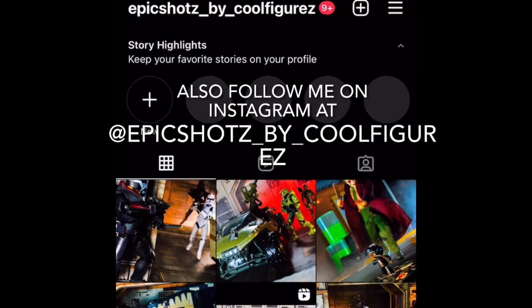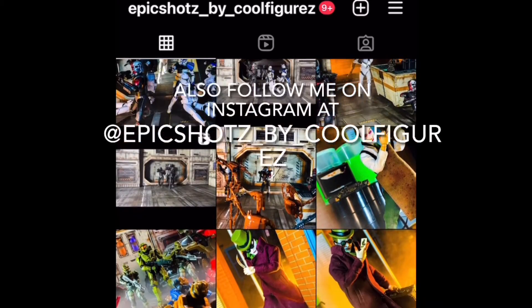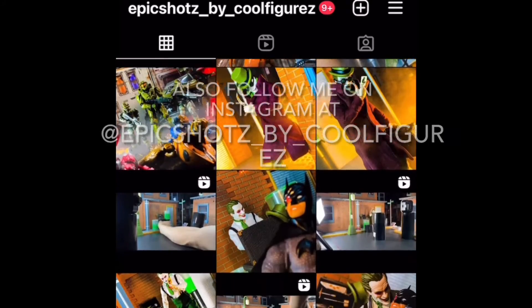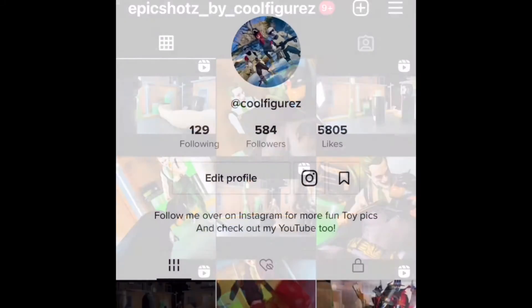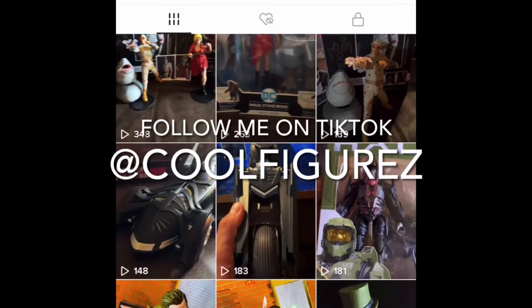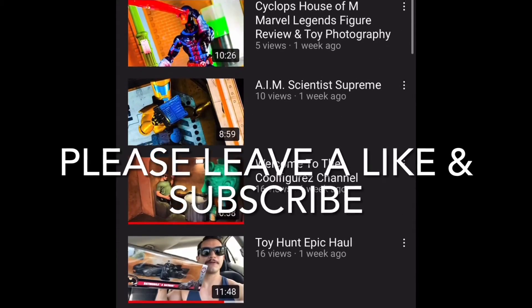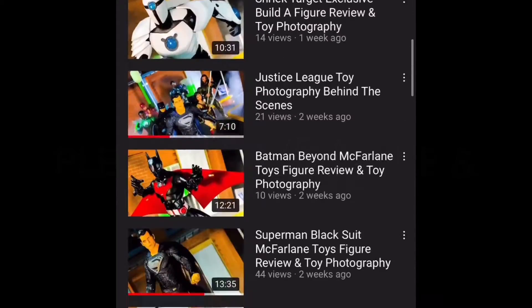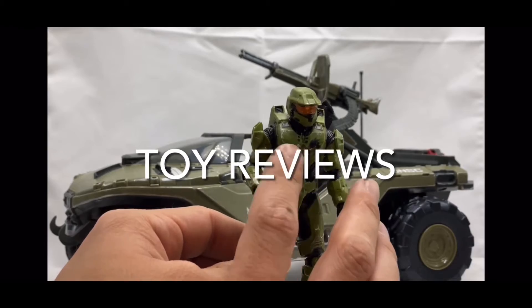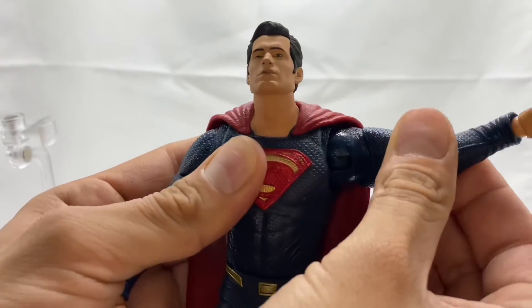If you want to see the unboxing of any figures that I review for the channel, go check me out on TikTok at Cool Figures. If you did enjoy this video, please give it a thumbs up — it really helps the channel grow, it's free and easy, and I'd really appreciate it. Go ahead and hit that subscribe button. It's a very small goal of mine to reach at least one new subscriber per new video. Also check out the Amazon affiliate links down below for all sorts of cool figures and toy photography stuff.